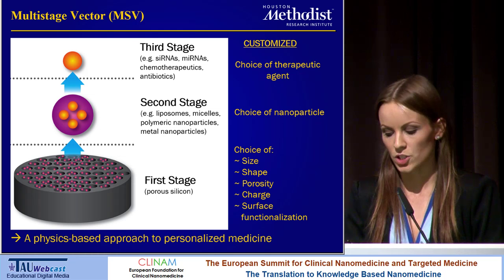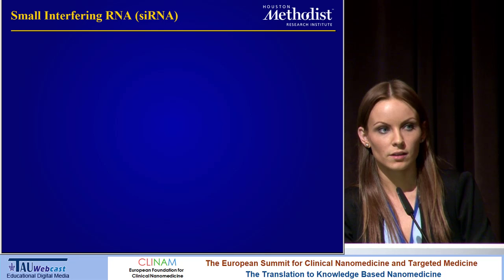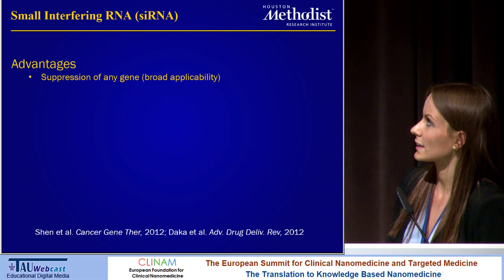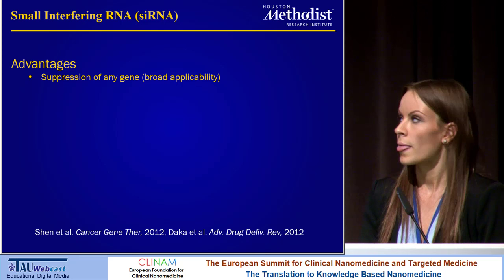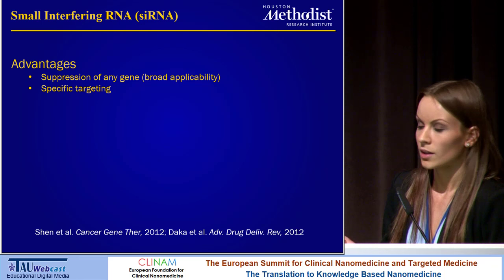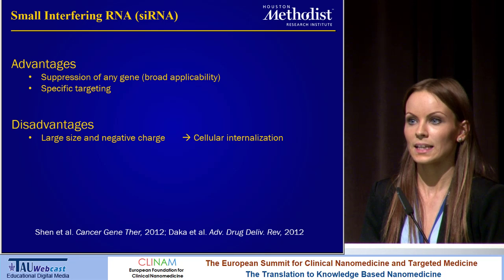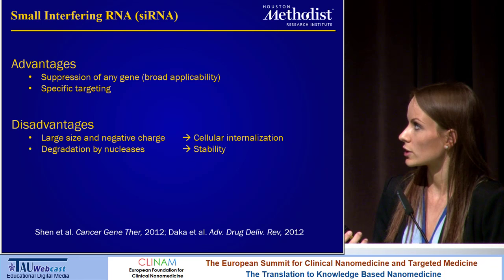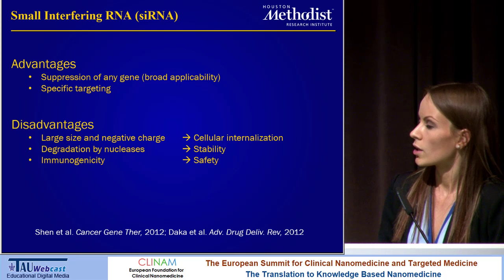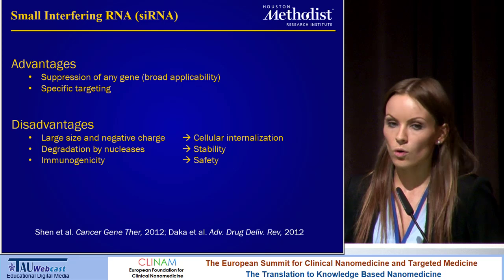That was a brief overview of the platform. Now I'm going to talk about siRNA delivery. Why do we want to work with small interfering RNA? There are two major advantages. The first is that we can, in theory, suppress any gene, so there's broad applicability. The second advantage is specific targeting — sRNAs are more specific than conventional drugs that have several off-target effects. But there are also several disadvantages of free sRNA: these biomolecules are large in size and have a negative charge, which makes cellular internalization problematic. They're also susceptible to degradation by nucleases, making stability an issue. Furthermore, some forms of sRNA can cause immune activation, which is a safety concern. And as with all therapeutic agents, we want to achieve a favorable biodistribution and a favorable intracellular location.